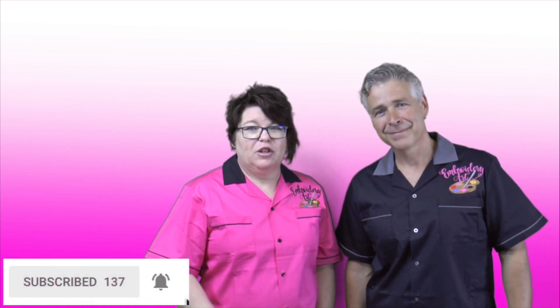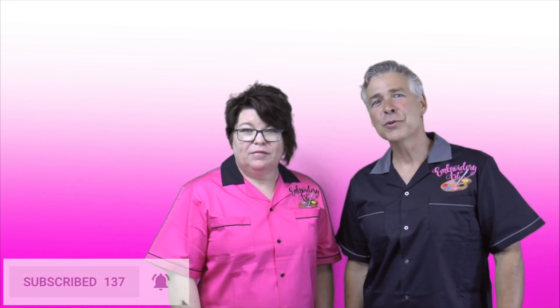John Deere here from Embroidery Art. If you've enjoyed this video, be sure to give it a like below, share with your friends, and hit the subscribe button. Make sure you turn on post notifications so you never miss a video. Learn to embroider smart with tips from Embroidery Art.